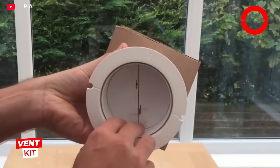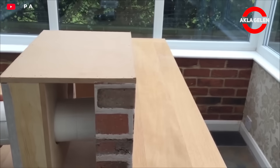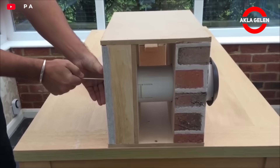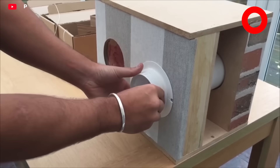The interior wall vent kit provides easy installation without requiring external access. The kit is inserted from the inside after a hole is drilled. Spring-loaded pins are used to secure the exterior grille. This method is a great solution for high-rise buildings or locations where external access is difficult.